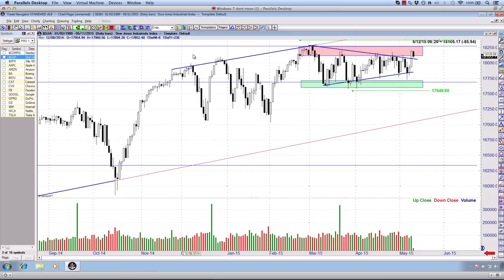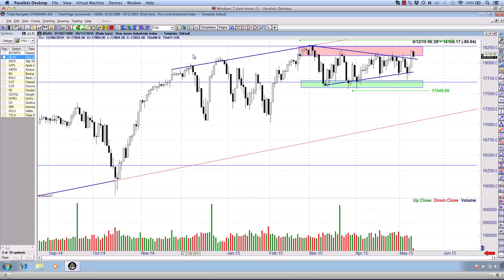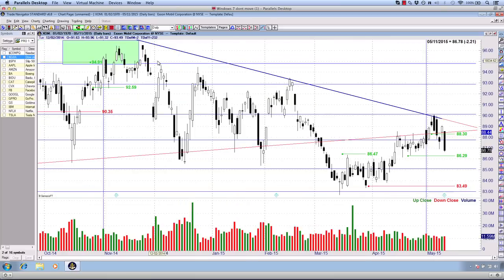Good day there once again, traders and friends right around the world. It is James here on behalf of Pivot Point Trading, bringing you an updated look at that XOM trade, which I spoke about two or three videos ago. If you haven't watched the initial trade analysis on the XOM trade setup, I'd really encourage you to have a look at that. We saw a really nice candlestick continuation in the direction of our bearish trade.